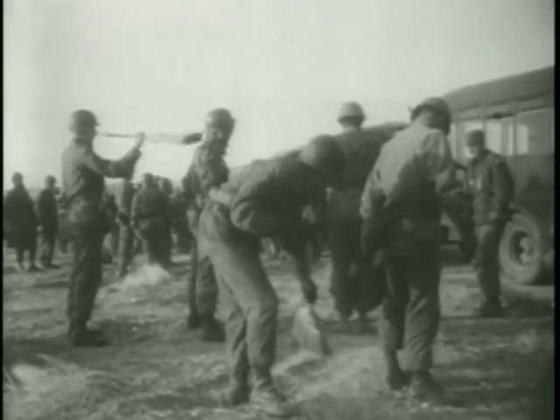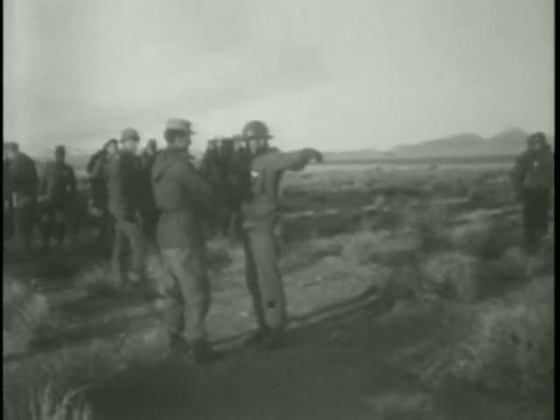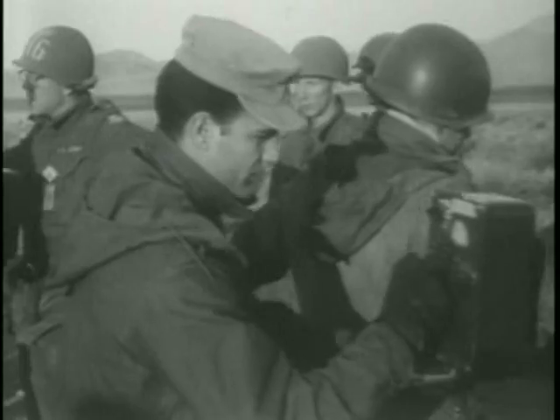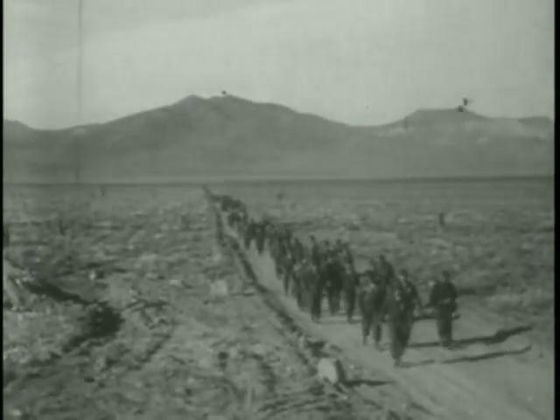In the vitally important precaution of dusting each other off, the lowly broom becomes an item of military significance. Next, Geiger counters are used to check the troops for signs of radioactivity. Marching out of the shadow of the atom's awesome fighting men, symbolizing America's determination to keep strong in a restless world.